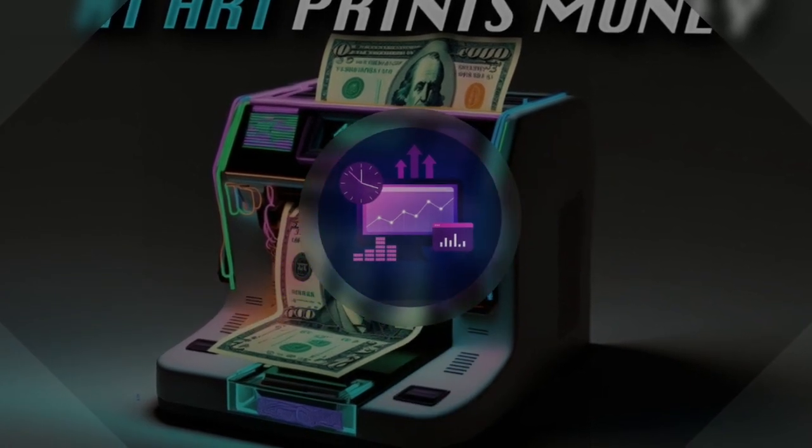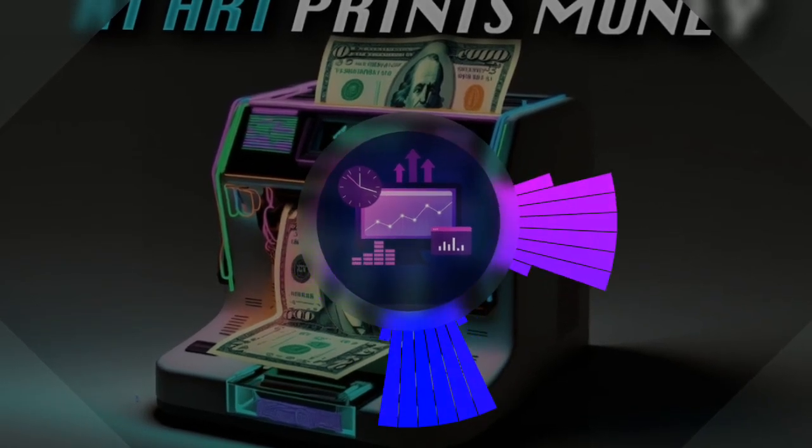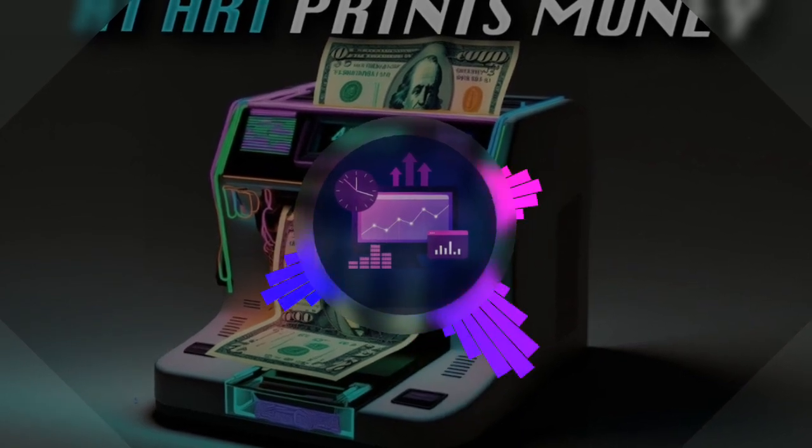AI Stock Explorer: get access to a searchable and browsable cloud-based platform with over 15 million premium royalty-free stock assets and drag-and-drop tools to edit, convert, publish, and more.